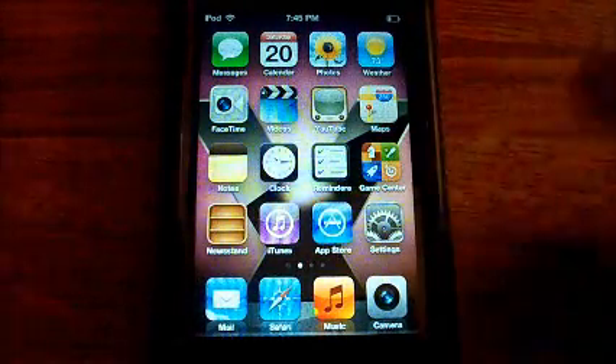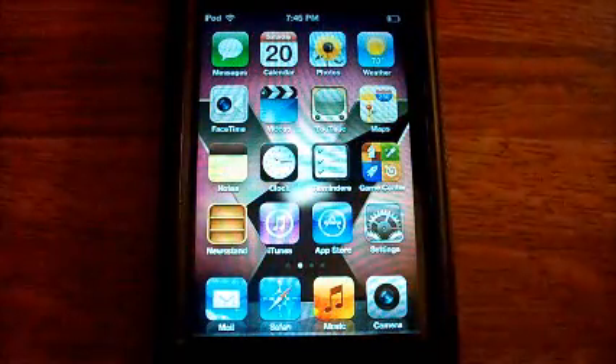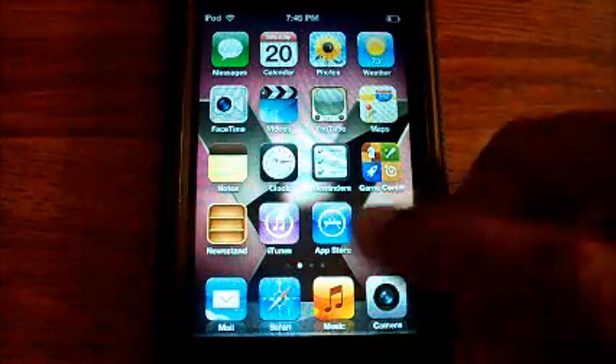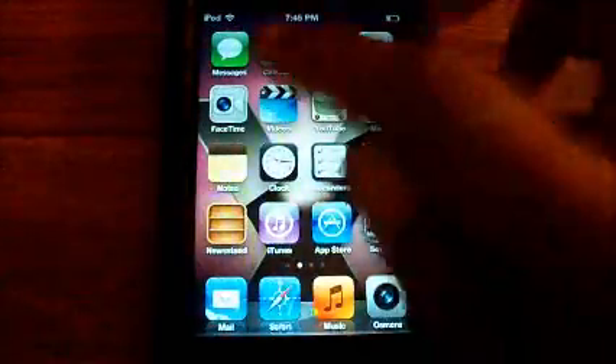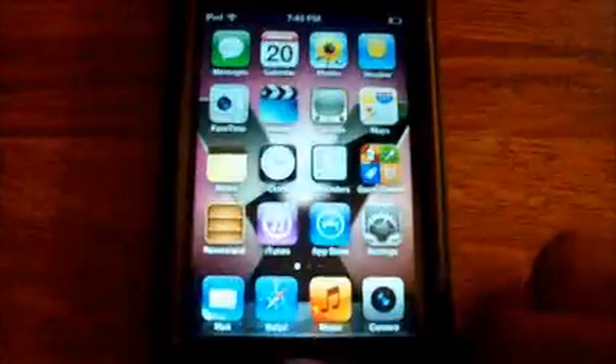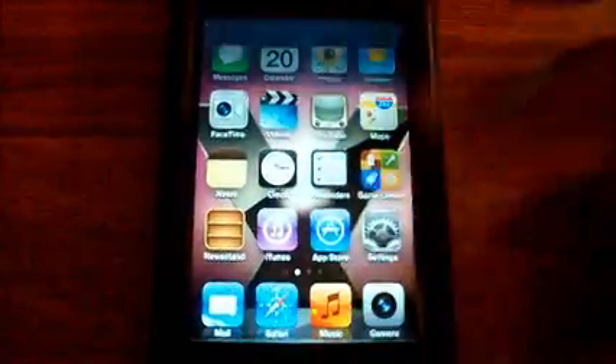We'll go ahead and launch a few apps as fast as I can to show you how it runs. You can see the apps are just flying open — the animations are slick and smooth with little or no lag at all. Opening up multitasking, that's very smooth. Notification center flies open too.